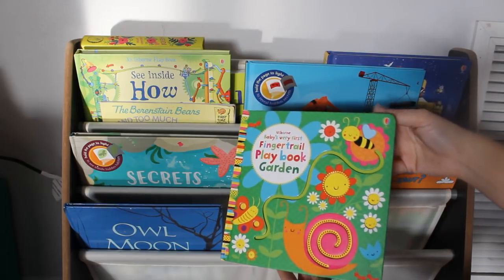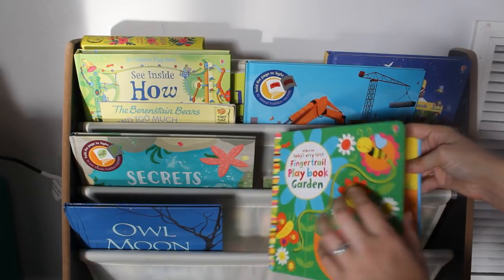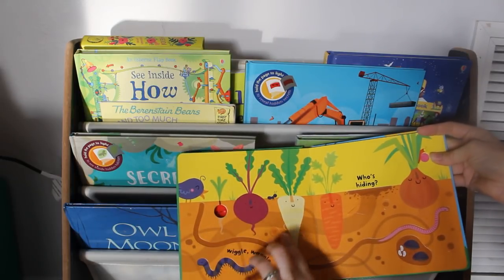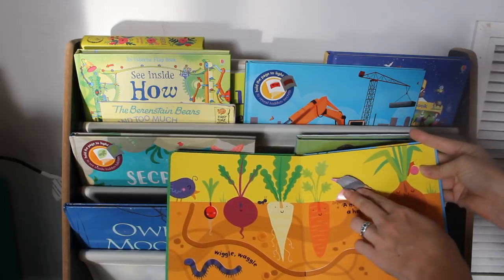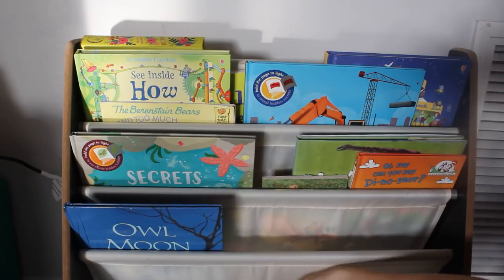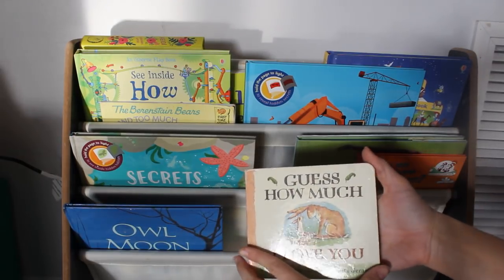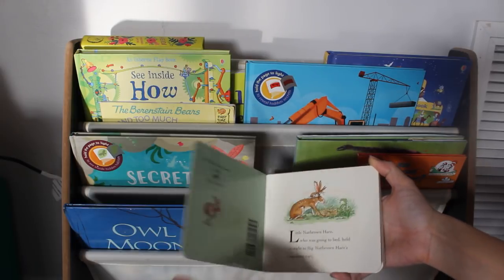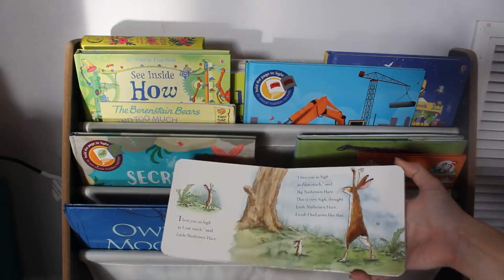The Baby's Very First Finger Trail Playbook Garden is back in here — there are little textures for them to feel while you're reading them the little words. Annabeth is turning 11 months in a couple of days, and I think we are going to have a Guess How Much I Love You birthday party. So we've got this one in here again.